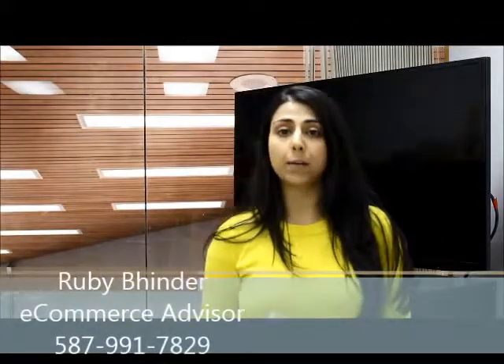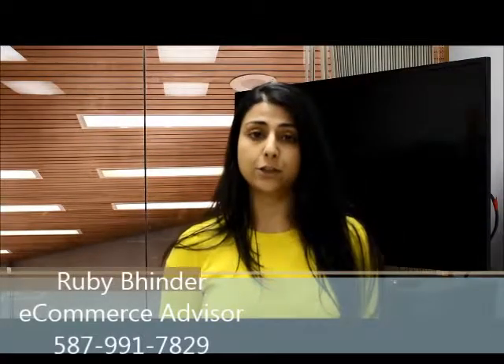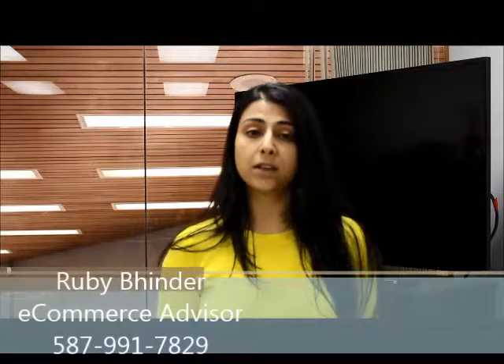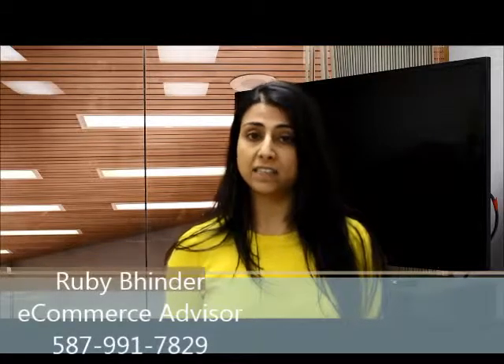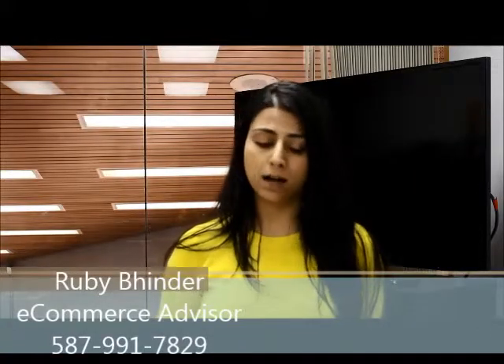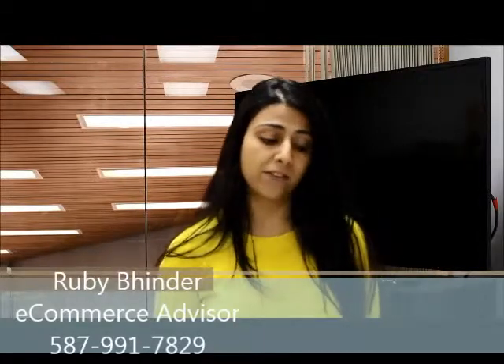Hi Kevin, my name is Ruby and I work here at Mayfield Toyota Scion. I wanted to take an opportunity to introduce myself. I'd also like to show you the 2012 Lexus RX 350 that you were inquiring about. I did send you a copy of the CarProof report and I'll also have a copy to go through with you in person when you come look at the vehicle.